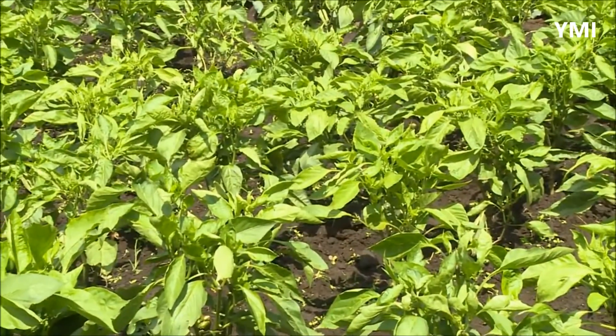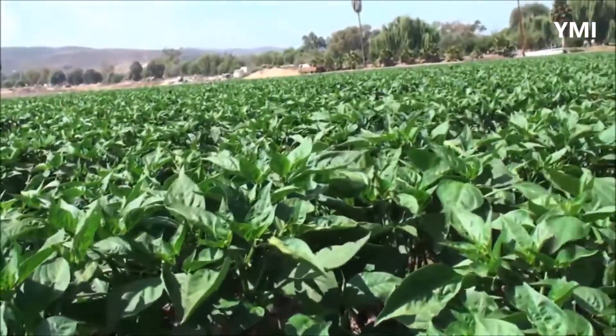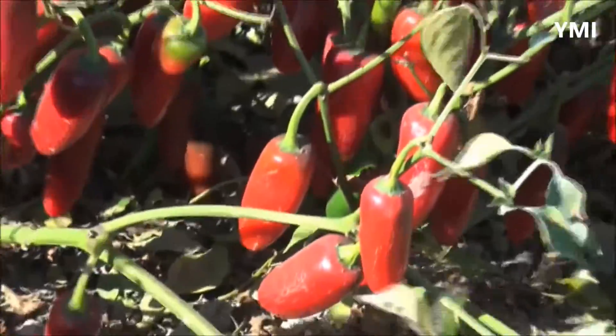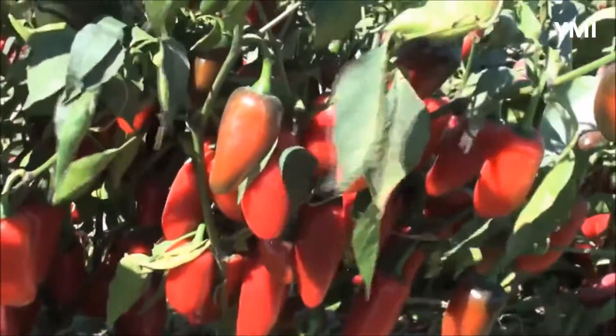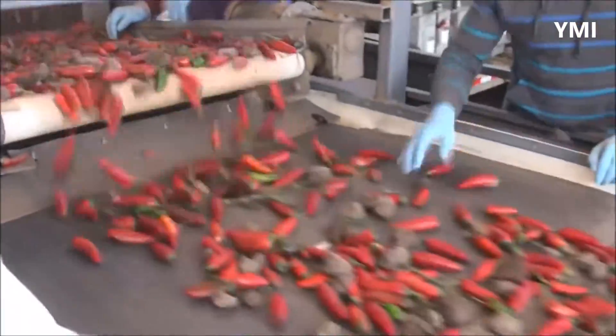Most species of peppers contain capsaicin, which is the chemical that produces a burning sensation in the mouth when eaten. But the gene that creates capsaicin is recessive in sweet peppers, hence no heat but rather a sweet taste when you bite into one.